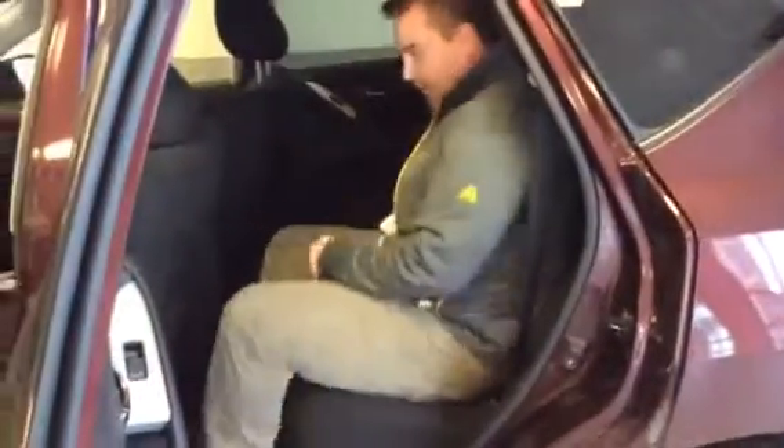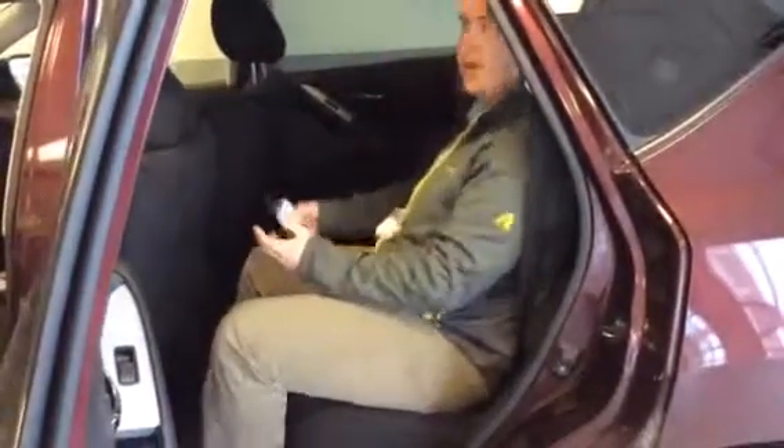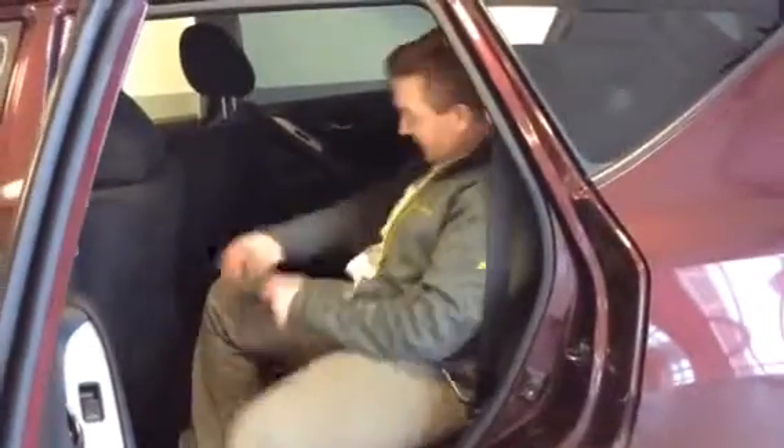In the back you have tons and tons of room. You can sit comfortably — the seats actually do recline a little bit, so if you have passengers on long road trips they can snooze in the back. Really really comfortable seats. The Murano is known for its luxury and comfort, so the seats are amazing. The only trouble you'll have is trying not to fall asleep when you're driving because they're that comfortable.